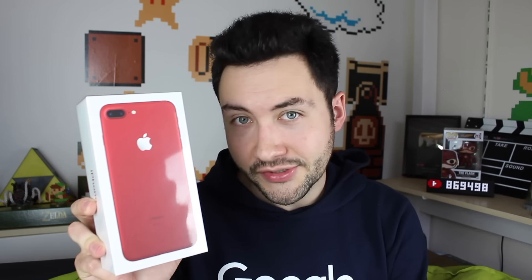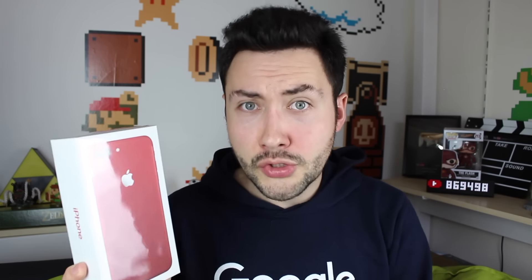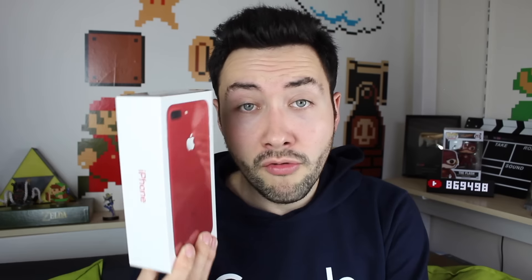Du coup, je me suis dit, si Apple propose une couleur rouge, eh bien ce sera le moment de changer. J'ai pris un iPhone 7 Plus rouge 256 Go — là, j'aurai pas de soucis de mémoire. En plus, j'ai une réduction assez sympathique de moins 37% grâce à un pote qui travaille chez Apple. Merci à toi, Guillaume ! J'ai l'iPhone Plus cher au prix de l'iPhone 7 32 Go. Donc si j'ai envie de le revendre, j'arriverai même à le revendre plus cher que le prix que je l'ai acheté.